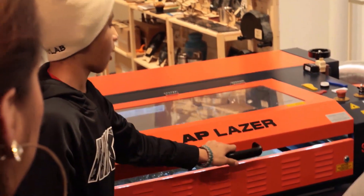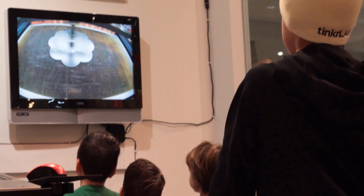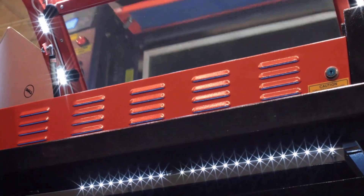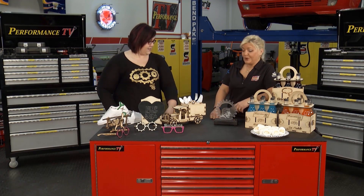The coolest thing we've been able to do with the AP Laser is teach kids — teach them how to go through the entire design process, how to actually use the laser, and how to produce something that was just in their heads. We've been able to work with schools and their maker spaces, and the educators can call AP Laser if they have any questions. The customer service has been amazing.